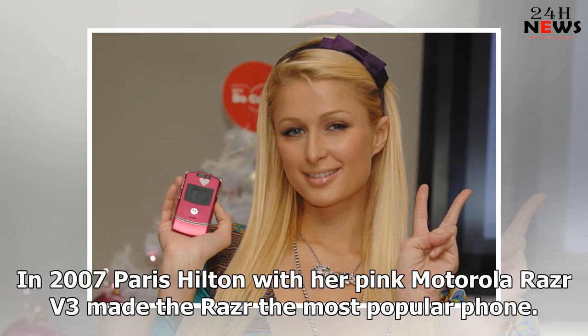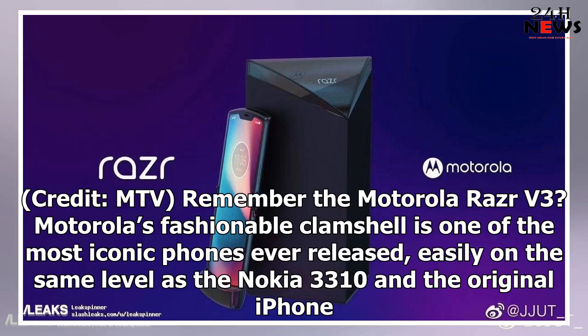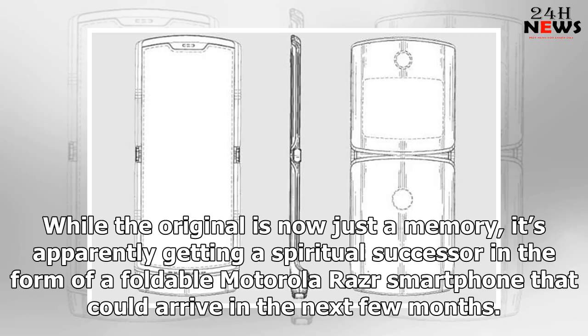In 2007, Paris Hilton with her pink Motorola Razr V3 made the Razr the most popular phone. Remember the Motorola Razr V3? Motorola's fashionable clamshell is one of the most iconic phones ever released, easily on the same level as the Nokia 3310 and the original iPhone. While the original is now just a memory, it's apparently getting a spiritual successor in the form of a foldable Motorola Razr smartphone that could arrive in the next few months.